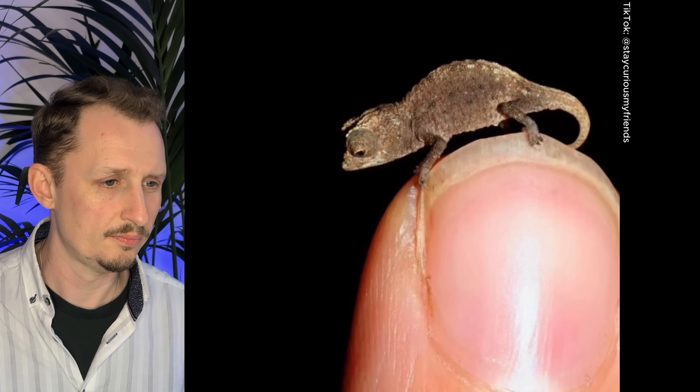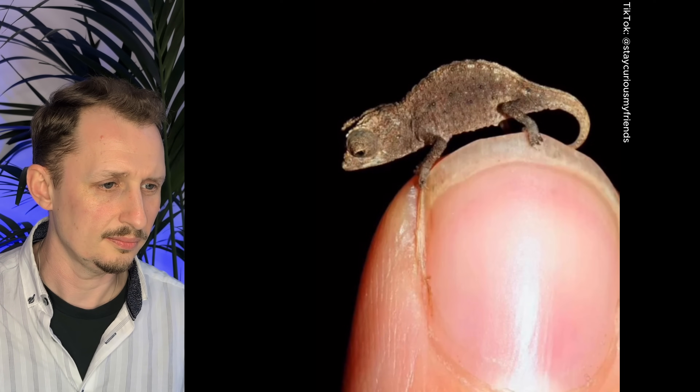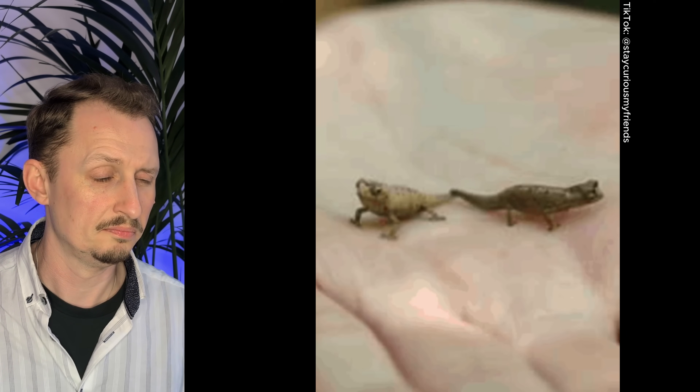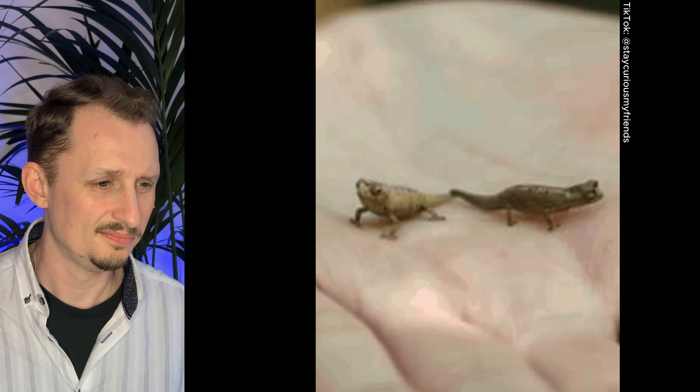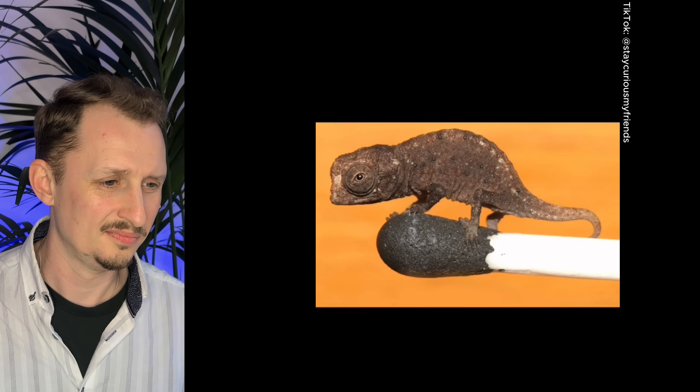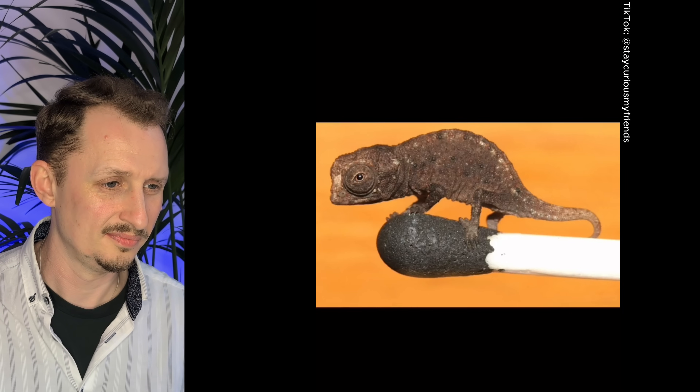This is Brookesia micra, a chameleon native to Madagascar. It is believed to be the world's smallest chameleon, as well as the world's smallest reptile ever discovered. Fully grown, this little guy is no longer than 29 millimeters — yes, millimeters — that's about an inch from the tip of its tail to the end of its nose. Tragically, the only area in which they are known to live is also being rapidly deforested, and their future is very much in doubt. Stay curious, my friends.